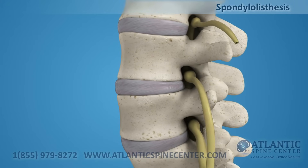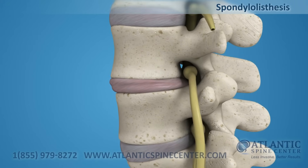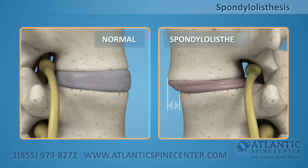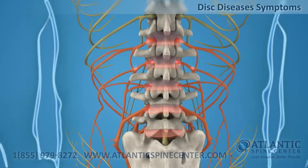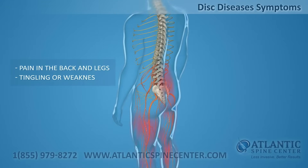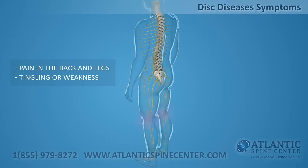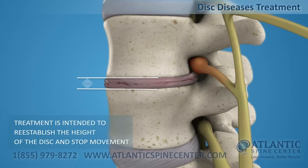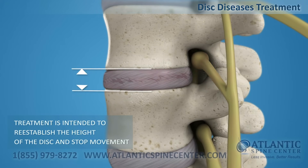Spondylolisthesis is a common lumbar spine problem when the disc is unstable and allows the upper vertebral body to slide forward. Lumbar disc disease can cause severe pain in the back and legs and sporadic tingling or weakness through the knees. Disc disease treatment is intended to reestablish the height of a disc and stop movement to alleviate pain.